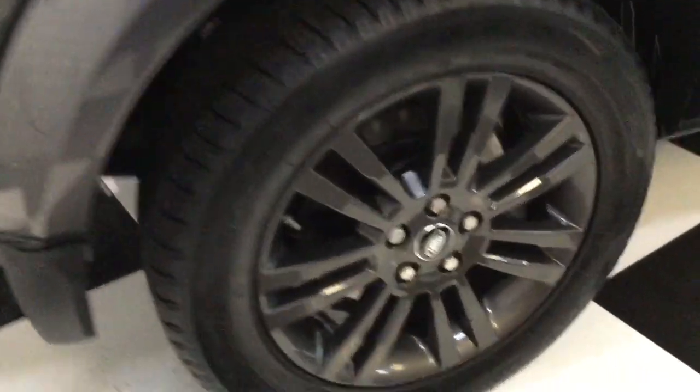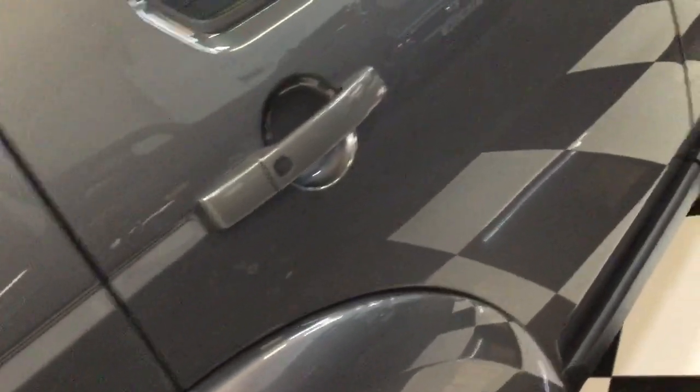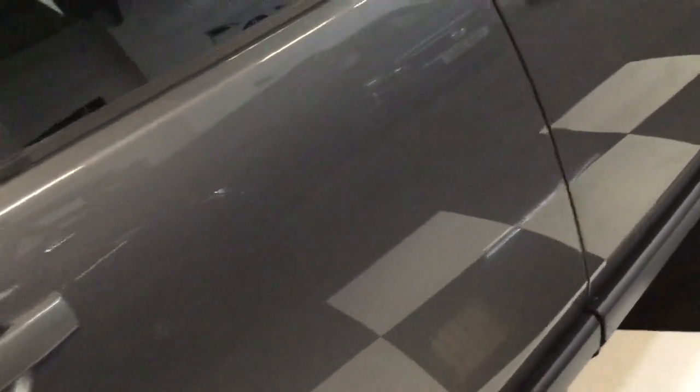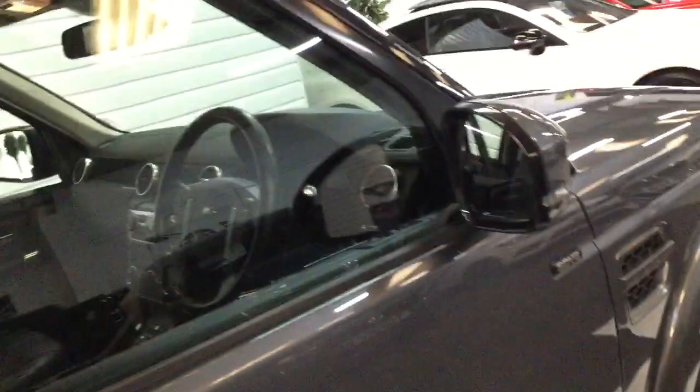Last wheel and tire look good. Going down this side really slowly — no dings, no scratches, all the door edges are nice and very clean.